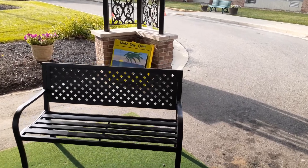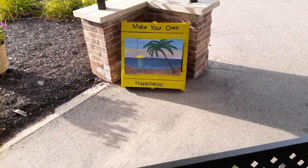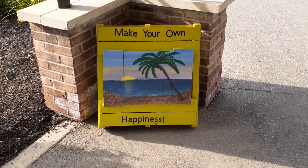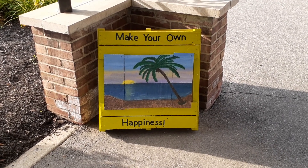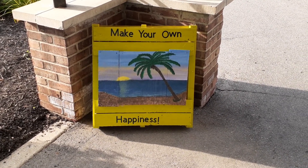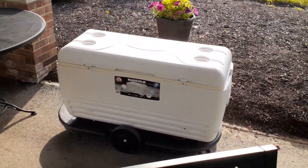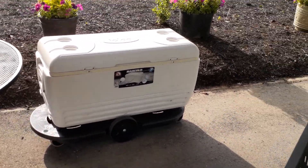Activities has added in their woodworking creations. This beach scene, "Make Your Own Happiness," was done by Miriam and the memory care residents at CTC. We also have water supplied on warm days — nothing's better than drinking a cold bottle of water.